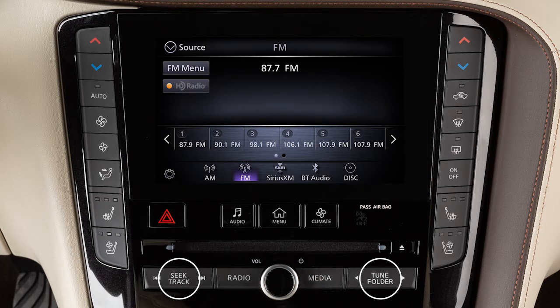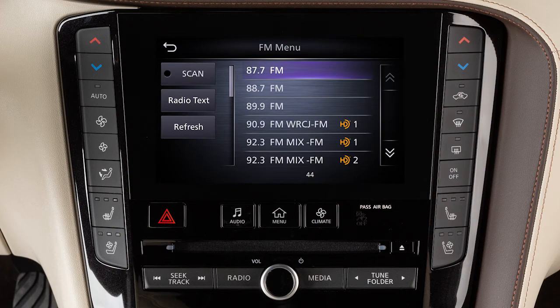Use these controls to move through stations, tracks, or folders. You can also control the audio system using the touchscreen. For example, touch the Menu key from the AM or FM radio screen to scroll through listed stations.